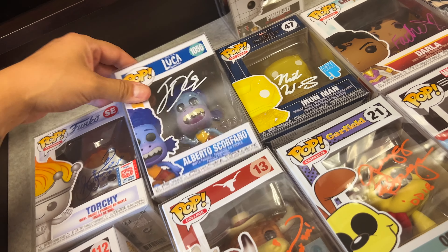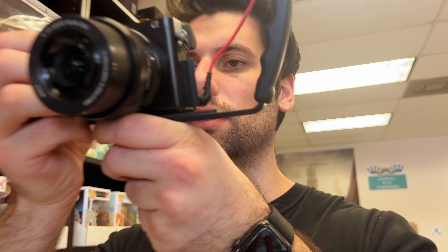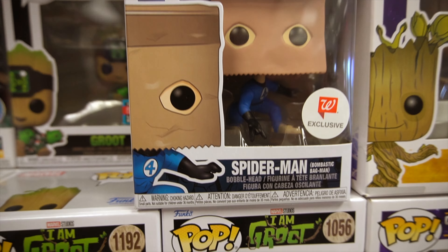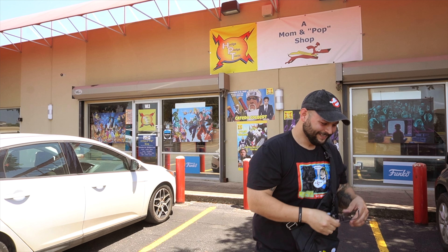No way — is this signed by Jack Dylan Grazer? Yes! I told you — Phil LaMarr, I know that guy! Who signed that? Lucas Greedo? A mom and pop shop, nice. So, is it sacrilege if I take this out of the box?